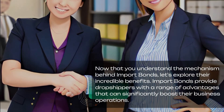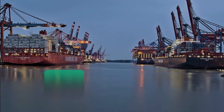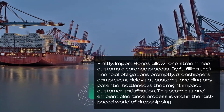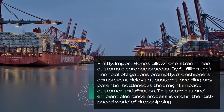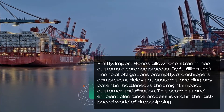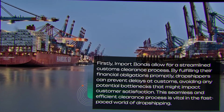Import bonds provide dropshippers with a range of advantages that can significantly boost their business operations. Firstly, import bonds allow for a streamlined customs clearance process. By fulfilling their financial obligations promptly, dropshippers can prevent delays at customs, avoiding any potential bottlenecks that might impact customer satisfaction. This seamless and efficient clearance process is vital in the fast-paced world of dropshipping.